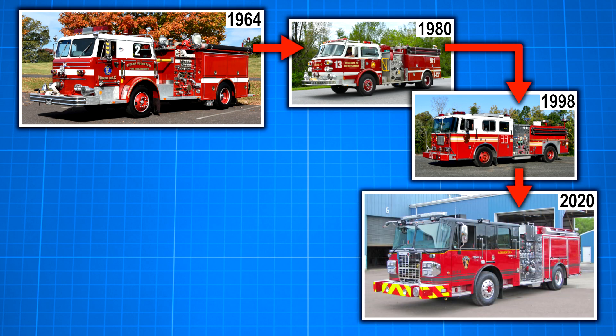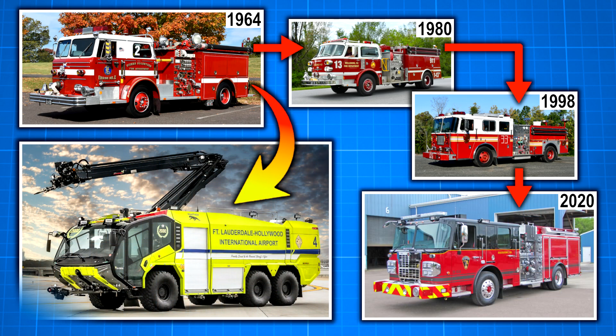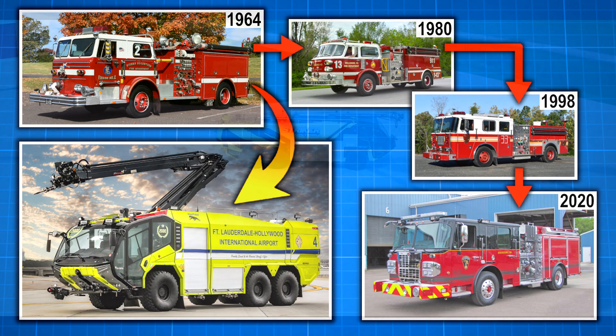But somewhere along the way, airport firefighting went rogue, resulting in a vehicle that seems to be part robot, part monster truck — something that looks like it doesn't just fight fire, it actively hunts it down.